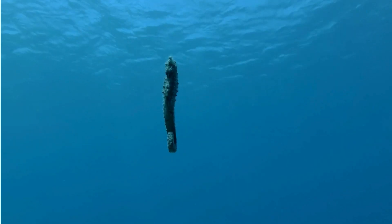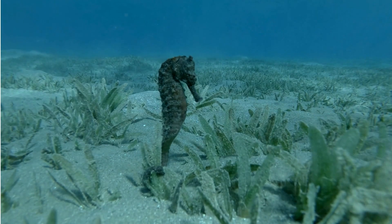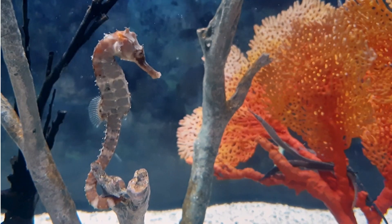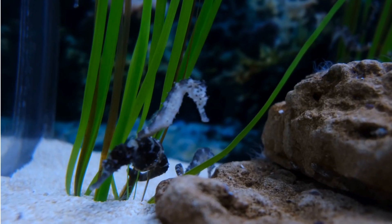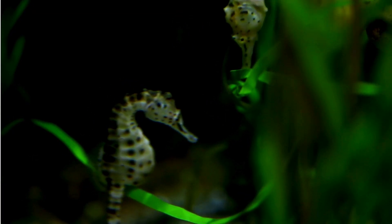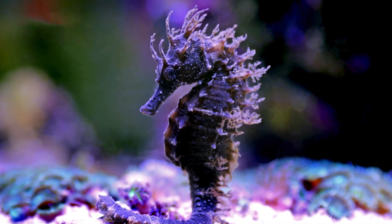Hello Ocean Explorers! Today, let's dive into a secret spot in the sea and get to know the amazing seahorses. These underwater wonders aren't just cute — they hold ancient secrets and some pretty cool abilities. Seahorses have a name that sounds like a mythical creature: Hippocampus, a Greek word meaning horse sea monster.